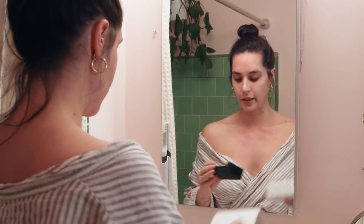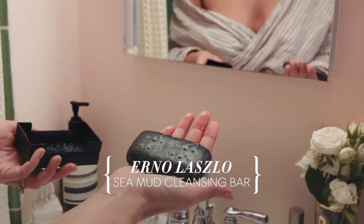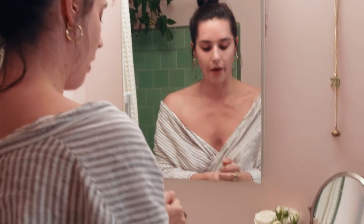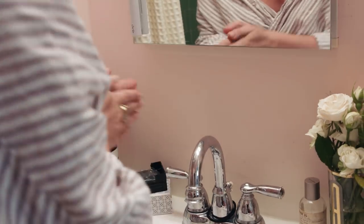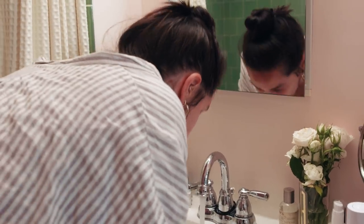Second step is my Erno Laszlo Sea Mud Bar Soap. For a really long time I used a lot of acne washes that dried my skin out. This is just super cleansing and doesn't dry me out. Look how clean my skin is.